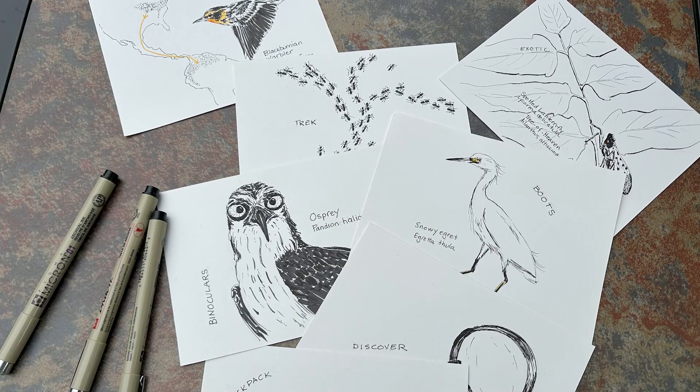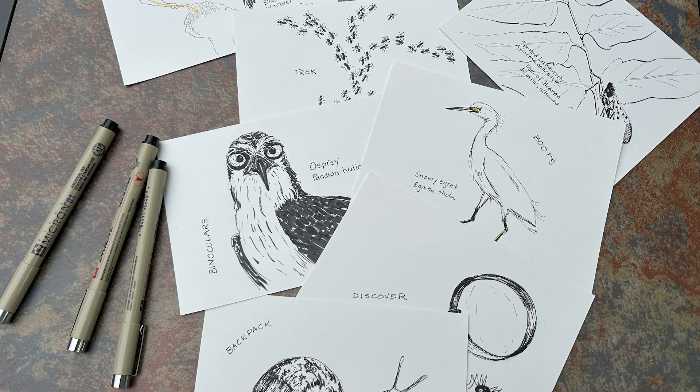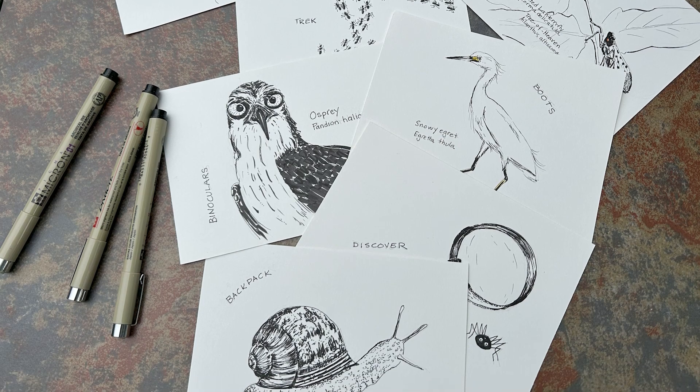If you decide you'd like to join in, you can do one every day because there are 31 prompts for Inktober 2024, but some people do once a week, or maybe two a week, or maybe only five total. You can do whatever you want — it really doesn't matter. There are a few prompts I can't figure out what to do with yet, as I'm trying to do all natural history ideas.